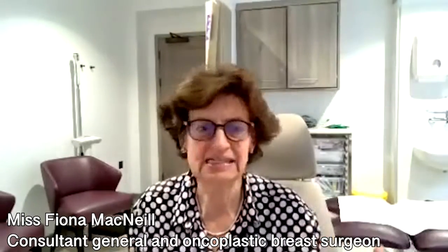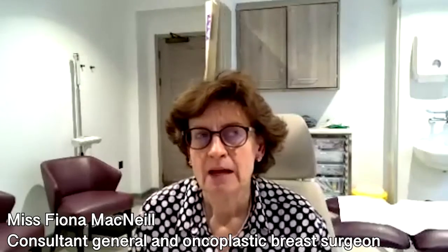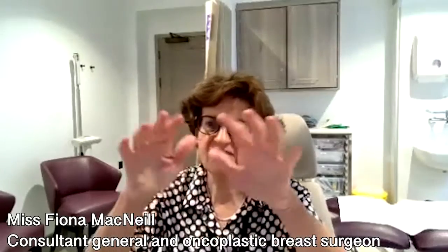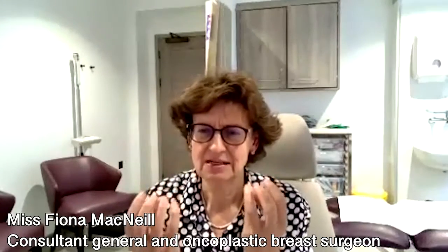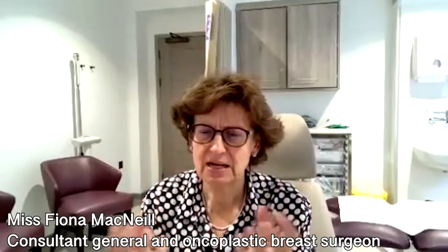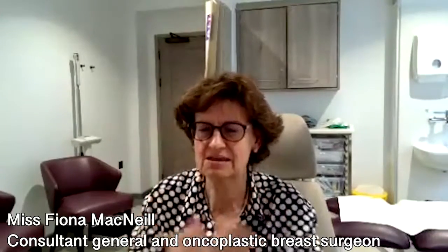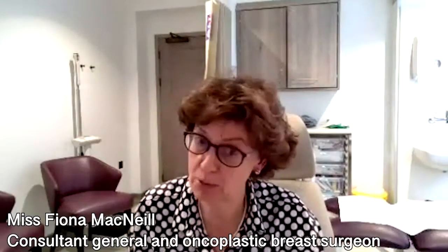Any sensible woman who noticed these changes would go and see her doctor straight away. It can also cause something called capsulitis or capsule thickening. This is where that fine silk-like scar tissue around the implant becomes thickened and angry, sometimes becoming two or three centimetres thick, becoming painful and tight around the implant. It tends to cause distortion in the appearance of the breast and pain, but it's more commonly the lump or the fluid or a combination of the two.